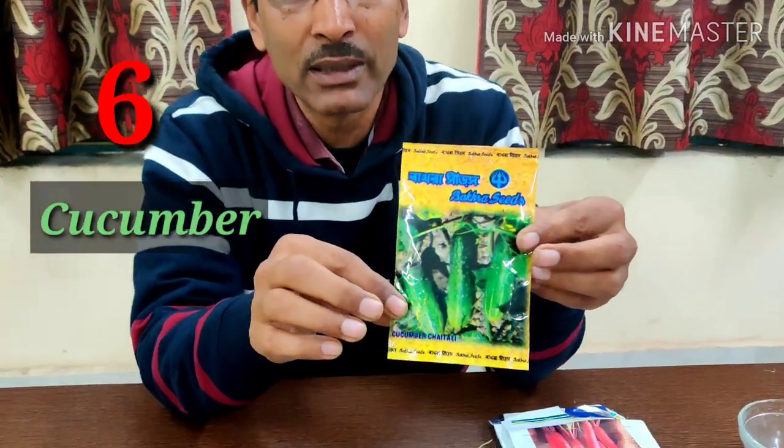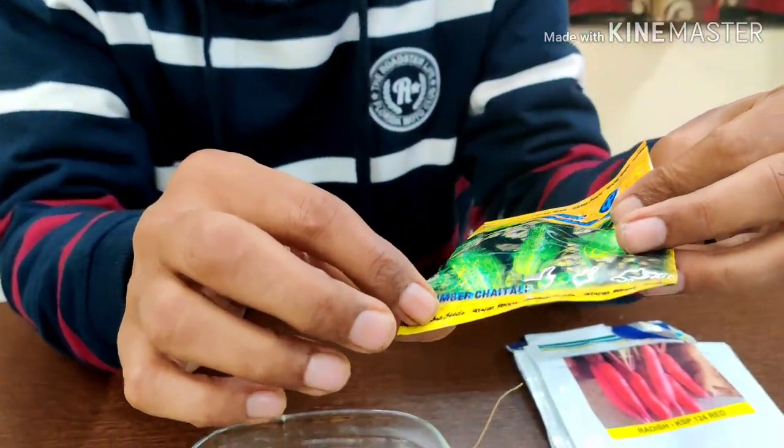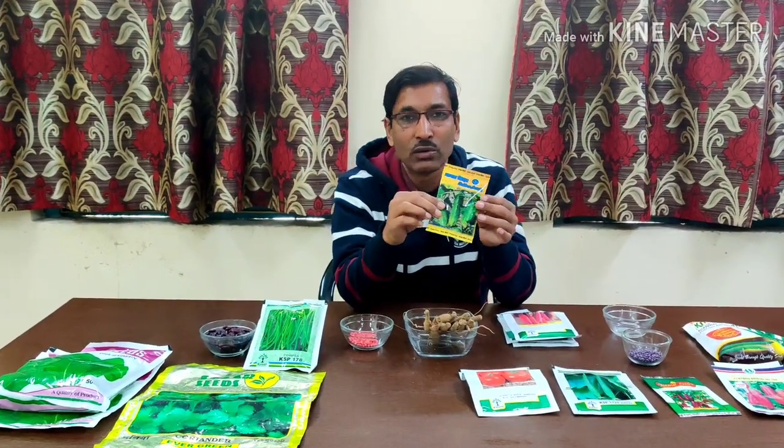Number 6, I am recommending specific varieties of cucumbers. Cucumbers can be grown around the year, but certain varieties like Chameli or Chaitali are heat-resistant. Start seedlings in January, transplant in February, or directly sow the seeds. Make sticks and trellises for the vines. Specific cucumber varieties for summer are best sown in January.